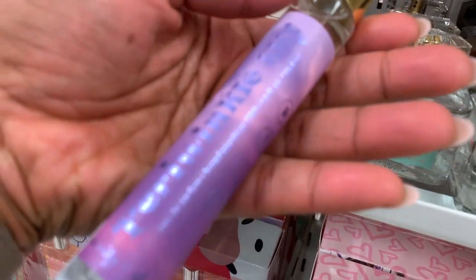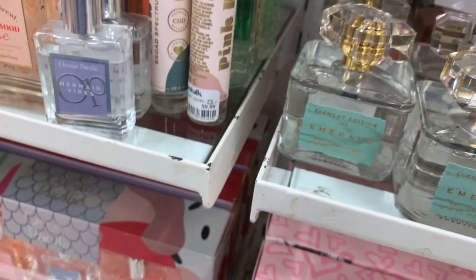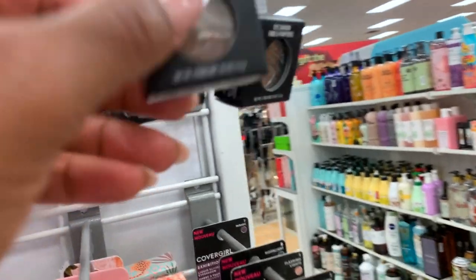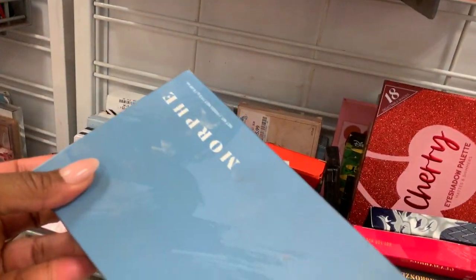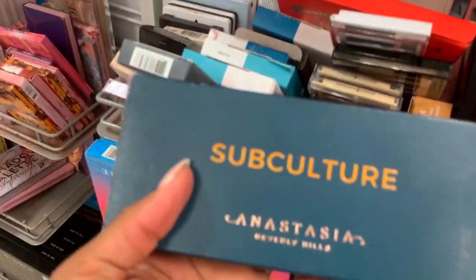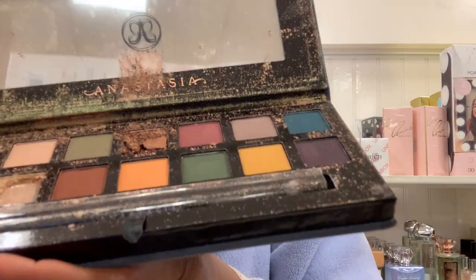I got the Thierry Mugler Angel. There are a few. Twinkle Sky — what is this? That smells nice. They've got some eyeshadows. Whoa, they have the self-culture palette!